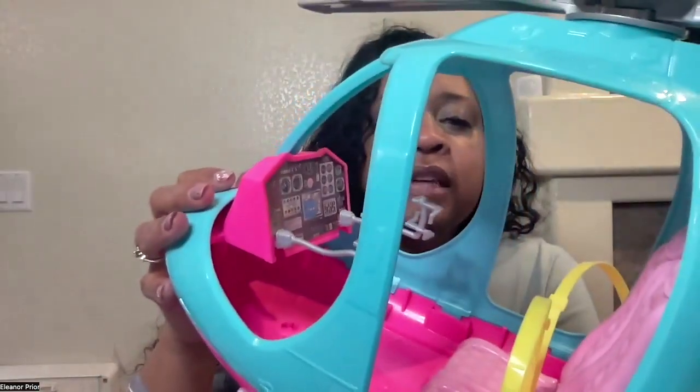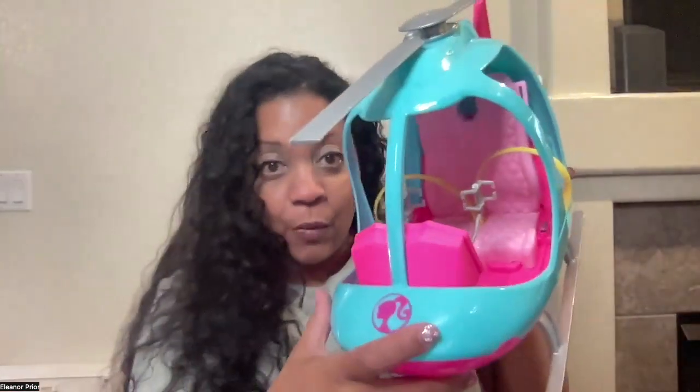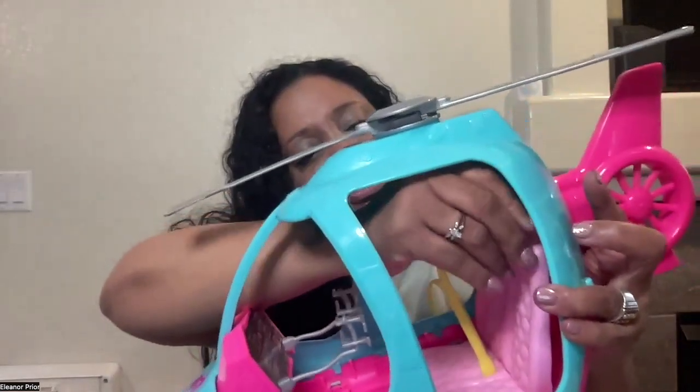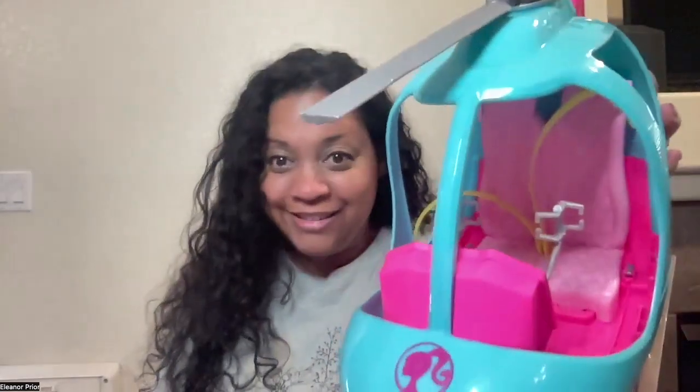Let's look at the interior. It has two sets of controls and the dashboard for all the instruments you need for navigating when you are flying. It is real easy to use the seatbelts — you just thread them through and they are back to working.